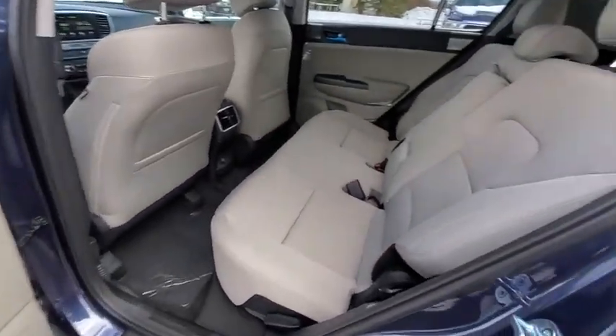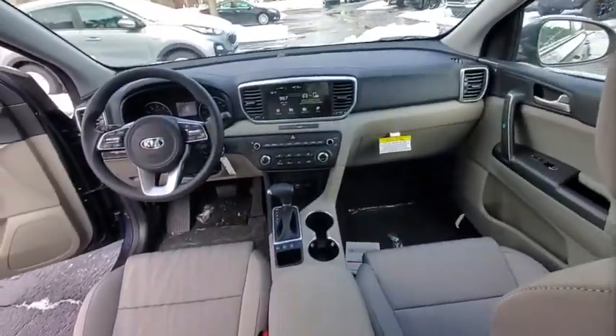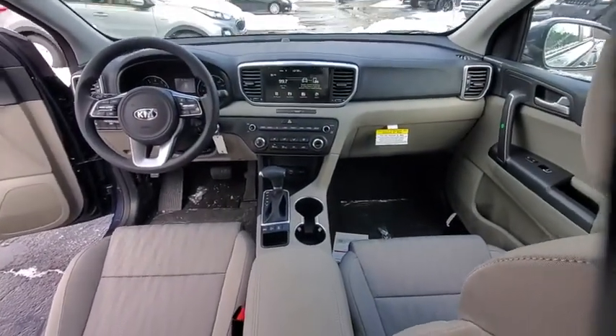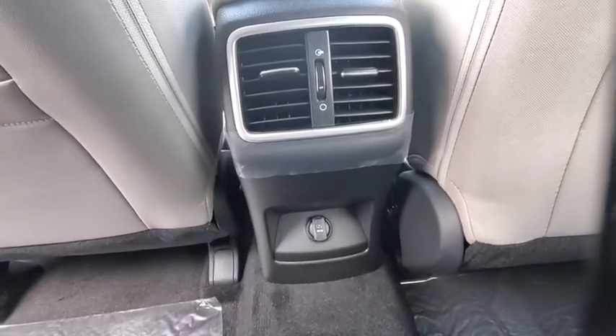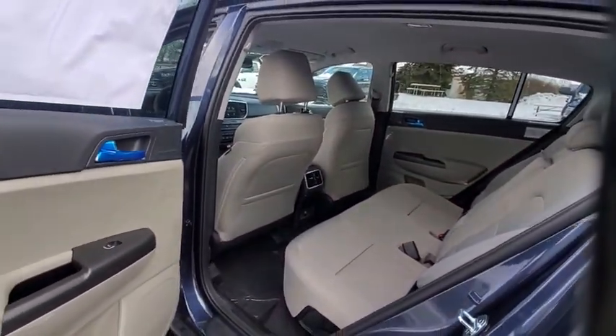Power windows, trip computer, security system, rear window defroster, remote keyless entry, panic alarm, overhead console, tachometer, brake assist, cloth seat trim, front bucket seats, driver vanity mirror, front reading lamps.